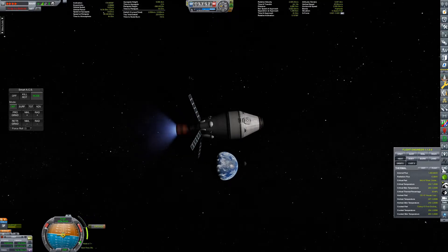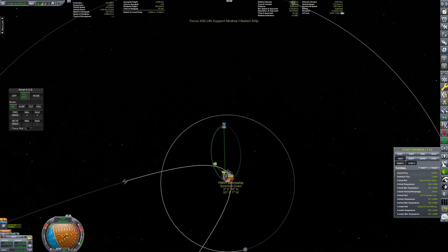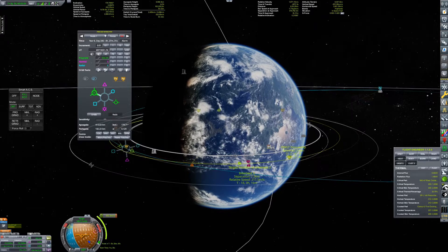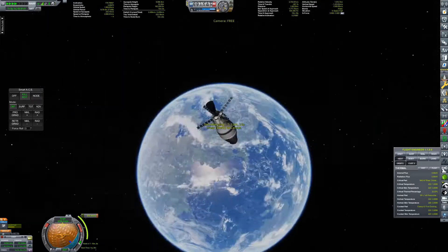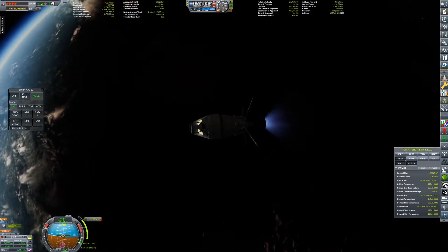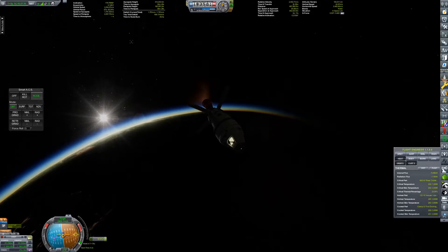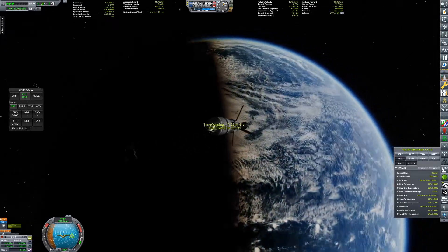We haven't used the space lab much because low Kerbin orbit stations don't really serve much of a purpose in this game. The only real reason to build one is either because they're cool or because you need money from tourist contracts — those are really the only two reasons. Anything else is useless; they don't produce much science. They could serve as an orbital construction dock, but you might as well put that around Minmus.